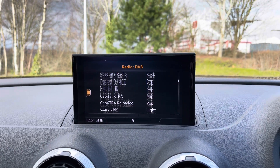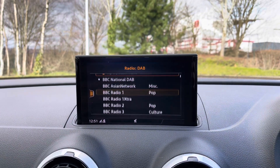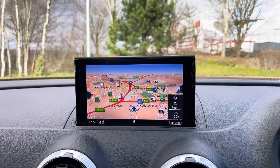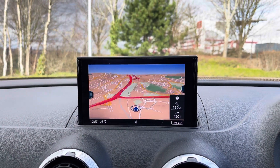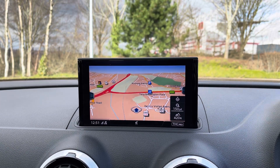This car comes with the built-in DAB and FM radio with a great choice of radio stations to choose from. The car's built-in satellite navigation system keeps you nicely on track to your destination, and you can zoom in and out of the map using the scroll dial in the centre console.